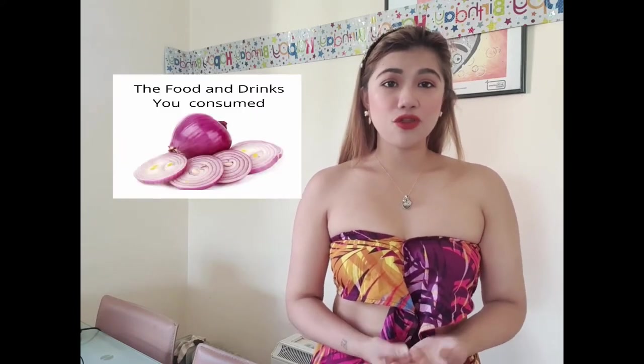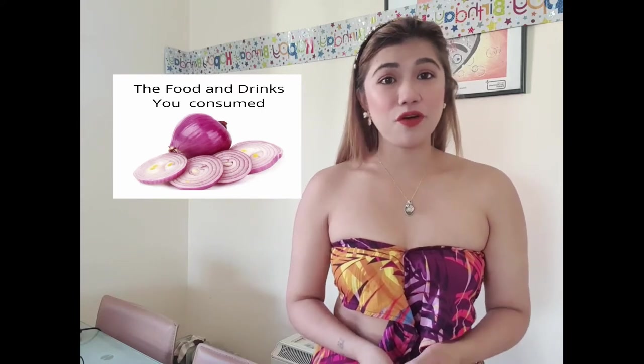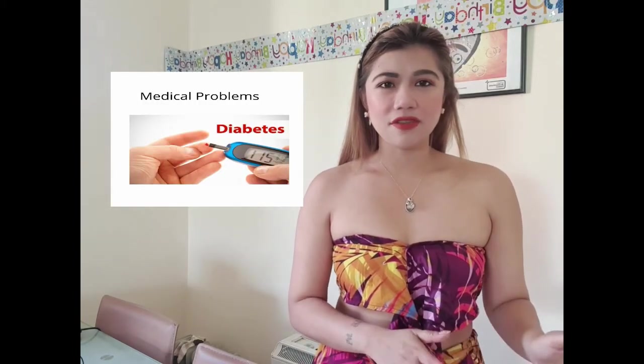Also, the food and drinks you consume — for example, eating too much onion can make your body smell or cause underarm odor. And if you have medical conditions like diabetes, those can also affect your body odor. Those are some of the reasons why some people have that problem. But whatever causes your smelly armpit, try these simple home remedies — they're very easy to use and very affordable because the ingredients are right in your kitchen.